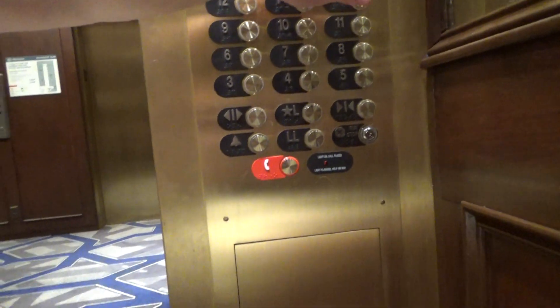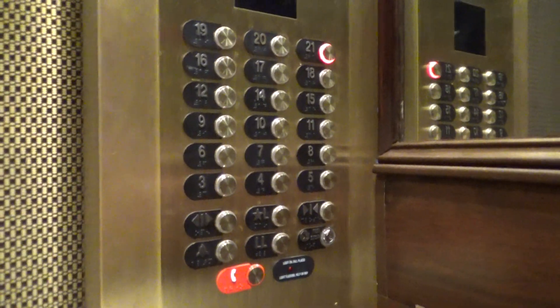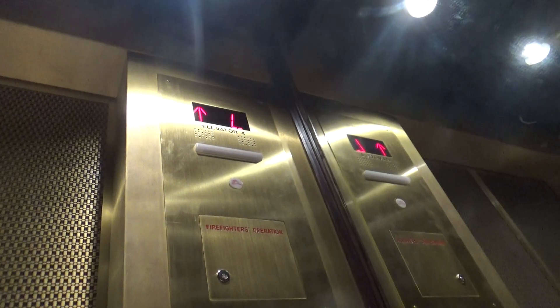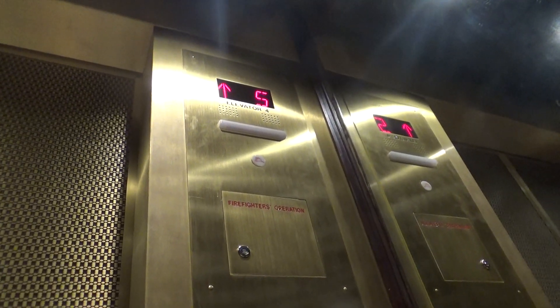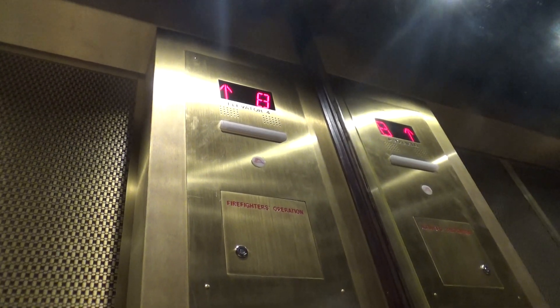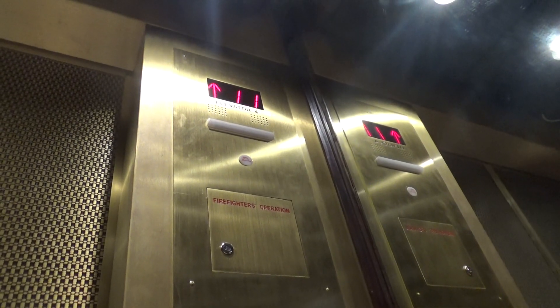Going up. Floor 21. Floor 22, 23, 24, 25.